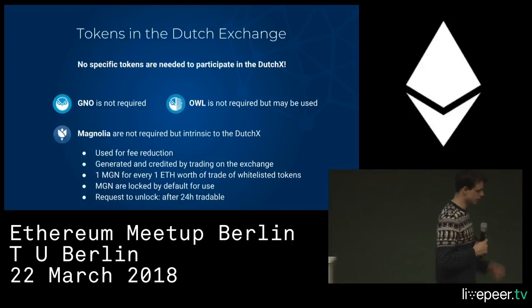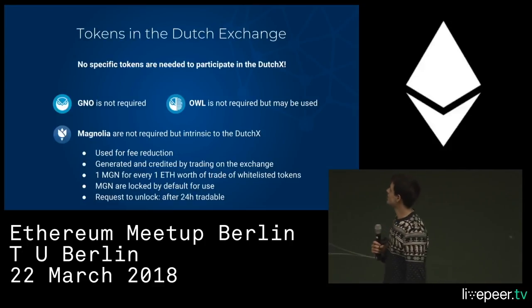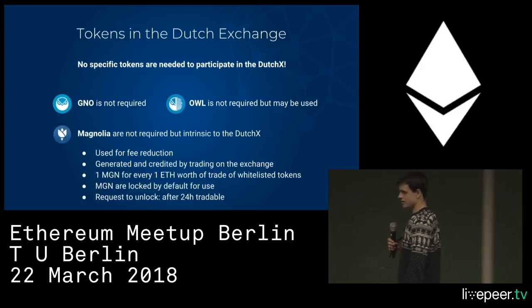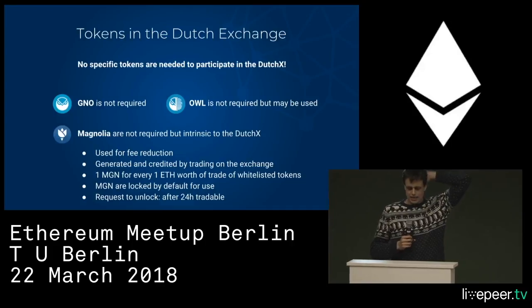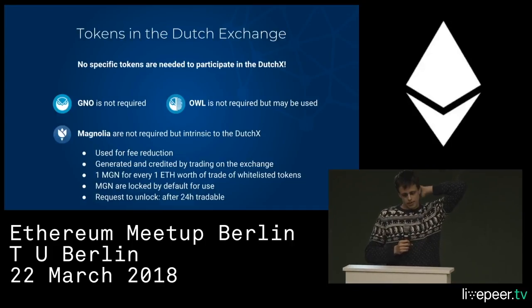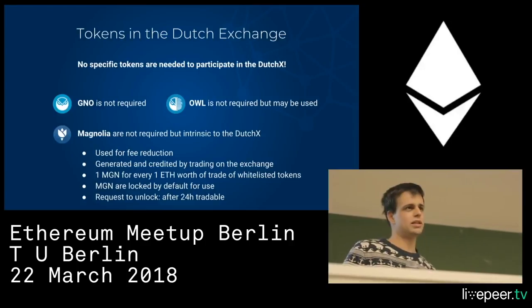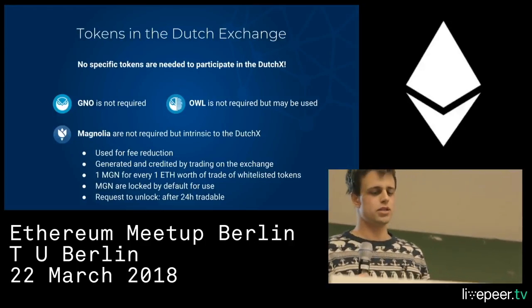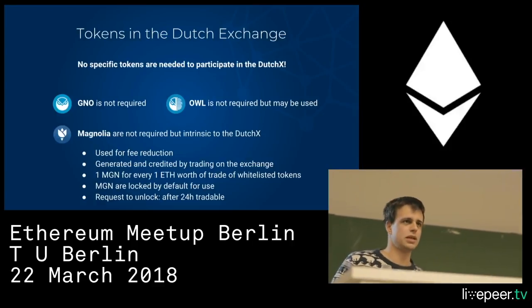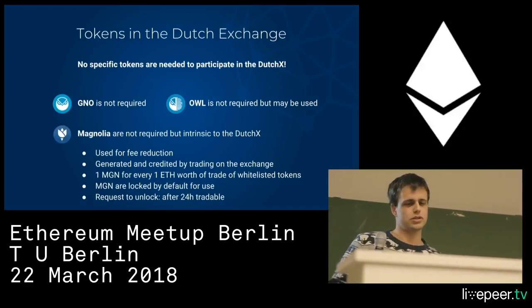You don't need any tokens to participate in the exchange, and in particular Gnosis tokens are not required. At Gnosis we have a system where you stake Gnosis tokens and they generate OWL tokens, and those are used to pay fees.